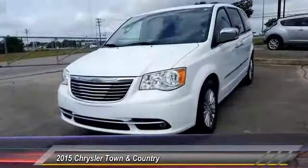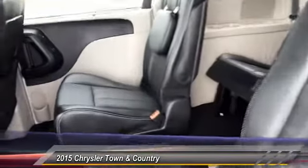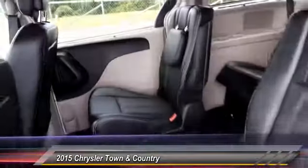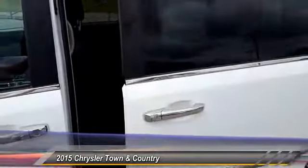Here are some of this vehicle's great options: anti-lock braking system, leather-wrapped steering wheel, front wheel drive, power steering, aluminum wheels, four-wheel disc brakes, rear defrost, universal garage door opener, and fog light.